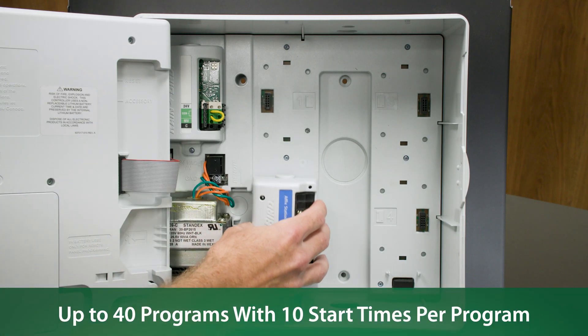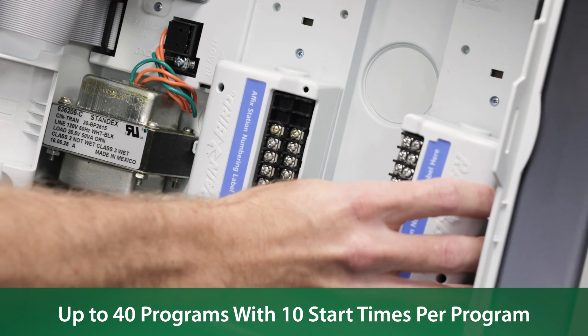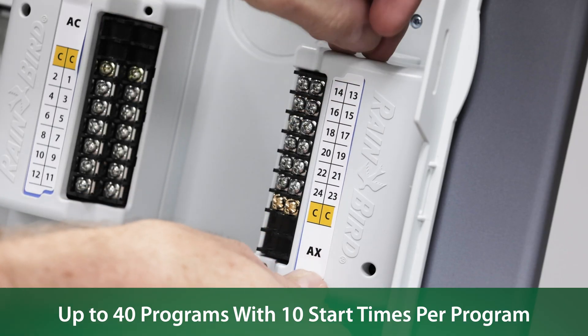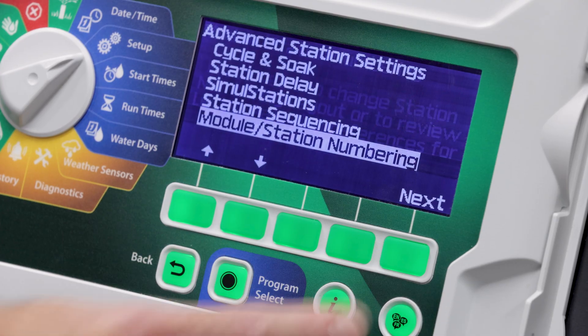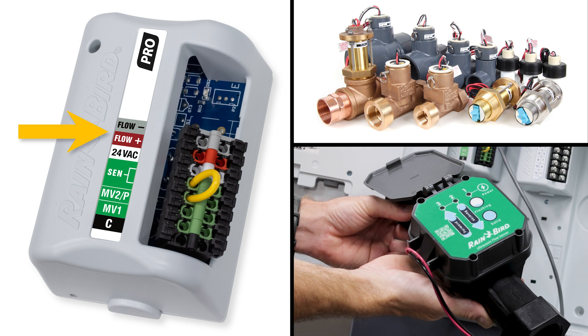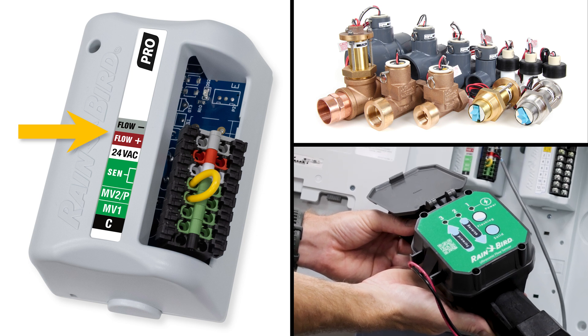An increased program count of 40 with 10 start times per program and more options for delayed watering mean the LXME2 platform can accommodate the most demanding scheduling requirements. The more advanced LXME2 Pro supports a flow sensor.